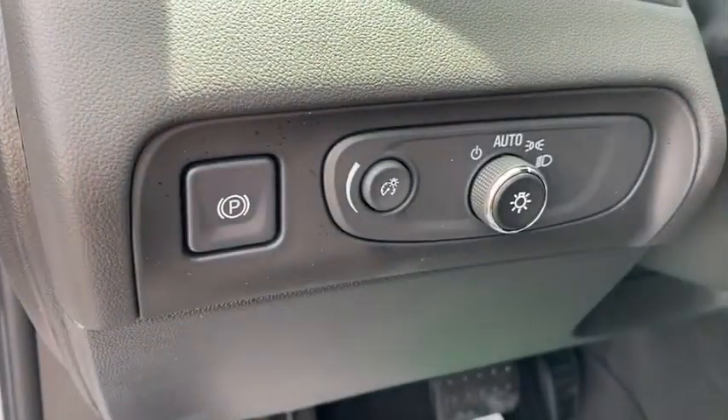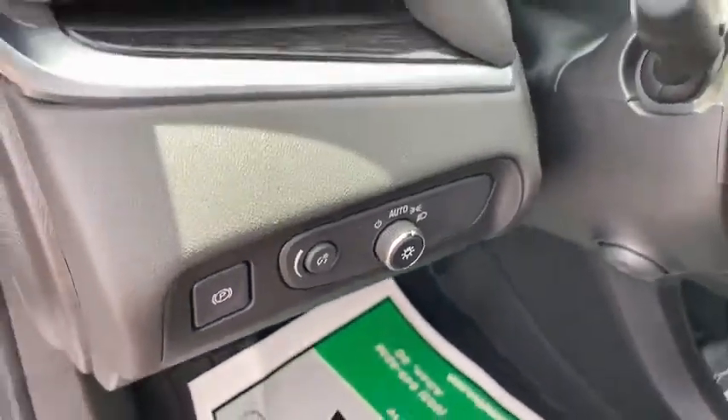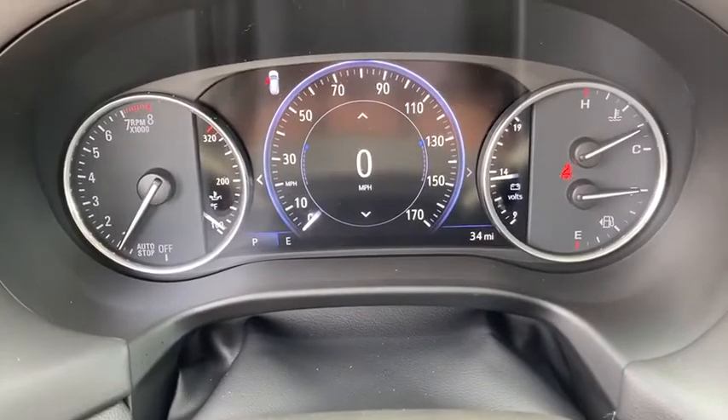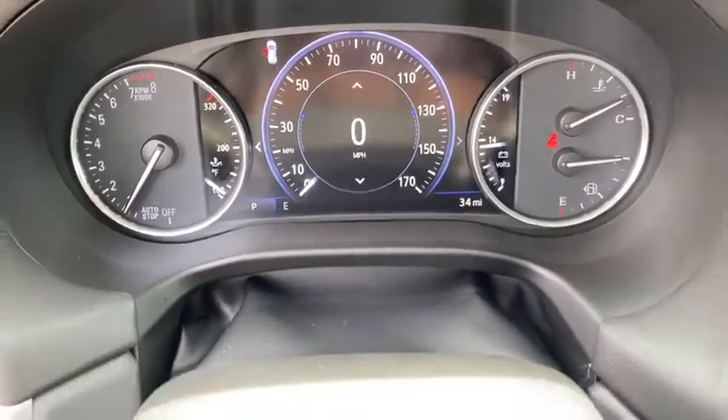Compass, power windows, electronic stability control, heated steering wheel, security system, trip computer, rear window defroster, heated front driver and passenger seat.